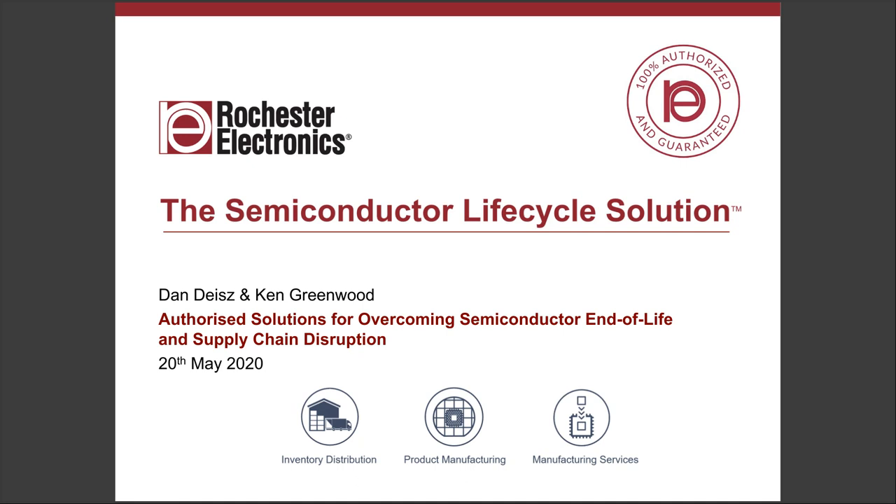Welcome, everybody, to today's webinar from Rochester Electronics. My name is Ken Greenwood. Dan Dice is in the States. We'll introduce ourselves in a minute. Authorized solutions for overcoming semiconductor end-of-life and supply chain disruption.